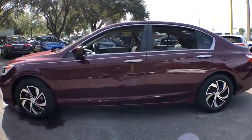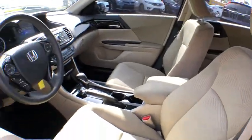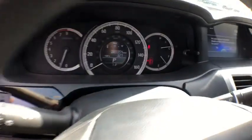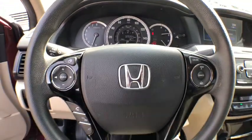Here are some of this vehicle's great options: Bluetooth, cruise control, floor mats, side airbag, power windows, cargo area lights, remote keyless entry, map lights, automatic air conditioning, cloth upholstery, power mirrors, halogen headlamps, and a four-piece floor mat set.